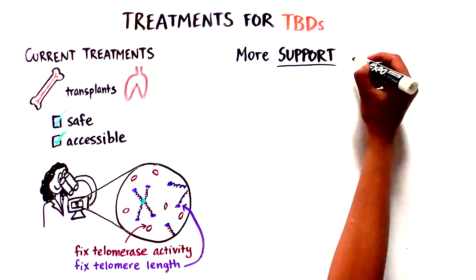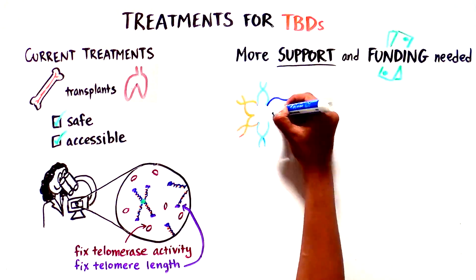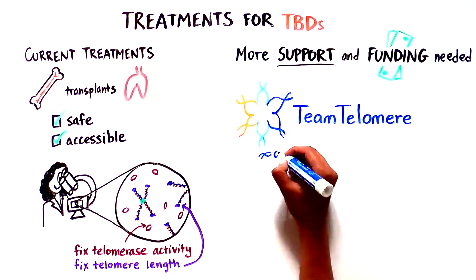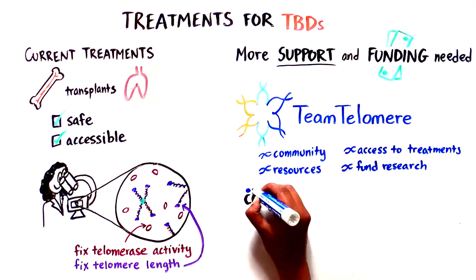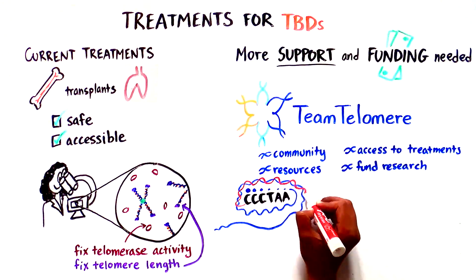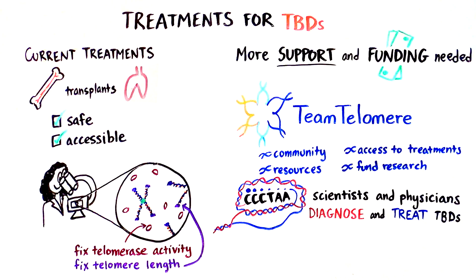More support and funding are required in order to do more research to find a cure for TBDs. Individuals with TBDs and their families can connect through Team Telomere as a community, find resources and access to treatment, and learn how to fund research. This, along with the work of the Clinical Care Consortium for Telomere Associated Ailments, a group of physicians and scientists from around the world working together to improve the diagnosis and treatment of TBDs, gives us hope for the future.